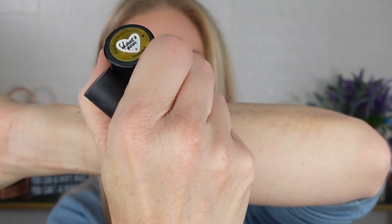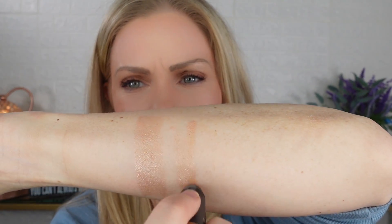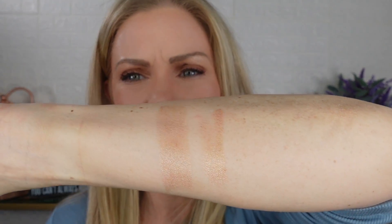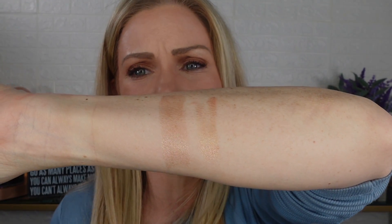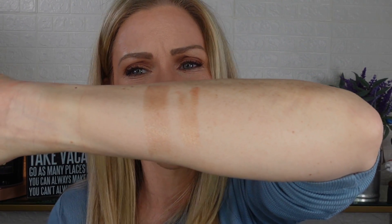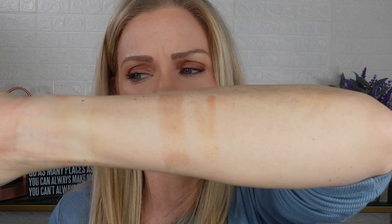Here is Bubbly Baby, and then here is Hey Honey. As you can see it is very, very subtle — they're both gold. Hey Honey is a warm honey gold and I can wear either; I think both are beautiful. I don't even think you could tell the difference between the two.